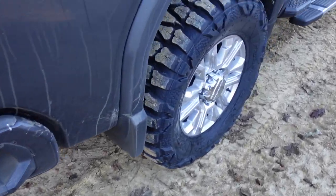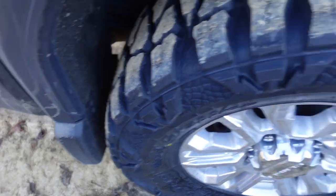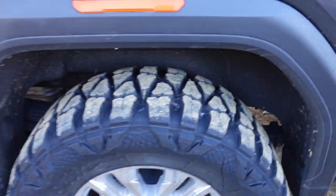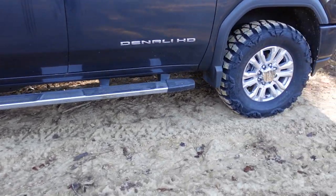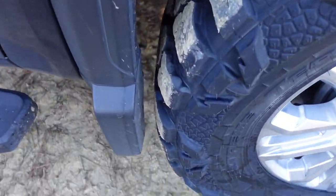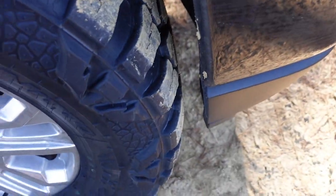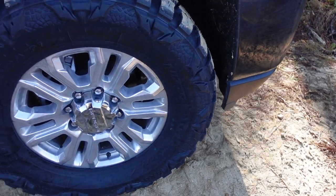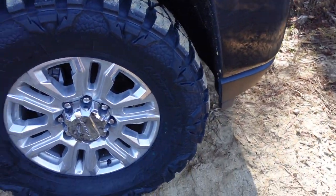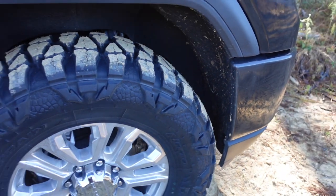These are 37x1350s. There's plenty of space in the back. The front — I showed y'all earlier. If you're on even ground, I'd say it doesn't hit anywhere. But when you turn, the liner at the bottom — right there along that edge — sometimes it'll rub there.